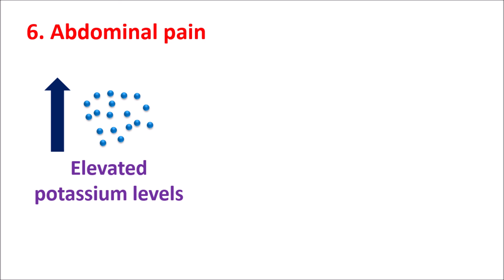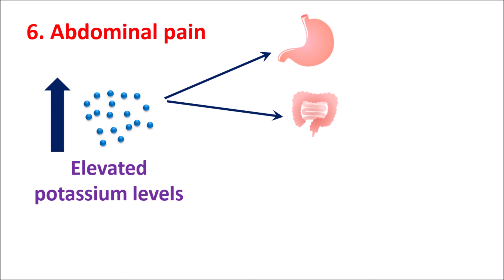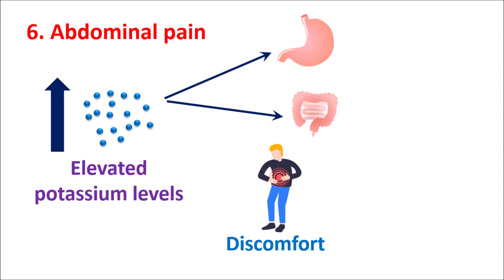The sixth symptom is abdominal pain. Elevated potassium levels can affect the functionality of the stomach as well as the intestine, producing abdominal pain and discomfort. They can also produce diarrhea or constipation. Severe abdominal discomfort along with chest pain, palpitations, arrhythmias, and muscle weakness may indicate the development of hyperkalemia.